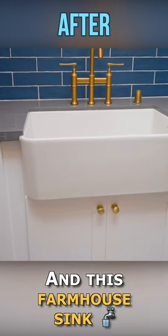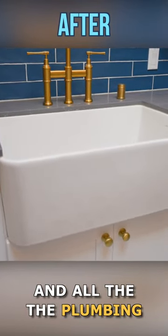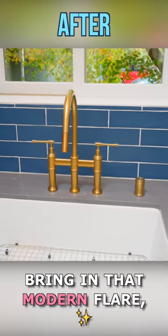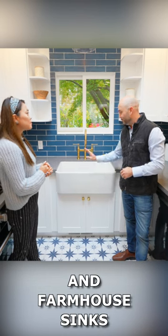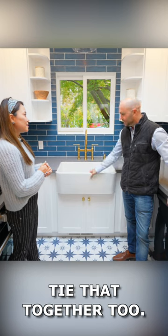And this farmhouse sink is so new too — it's brand new. The farmhouse sink and all the plumbing fixtures as well. We wanted to bring in that modern flair, tying in with that old world style that a lot of people like. Farmhouse things are in again, as they have been for a long time, so we really wanted to tie that together too.